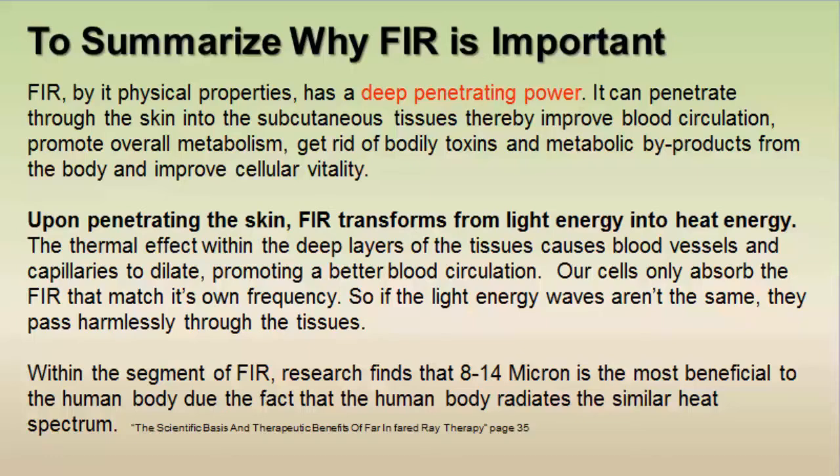When far infrared rays penetrate our skin, they transform from light energy into heat energy. It's this thermal effect within the deep layers of the tissues that causes our blood vessels and capillaries to dilate, promoting better blood circulation. Our cells only absorb the far infrared rays that match our own frequency — if they aren't the same, they pass harmlessly through our tissue. Within the far infrared segment, the 8 to 14 micron range is most beneficial to the human body, as the human body radiates a similar heat spectrum.